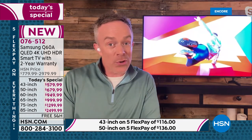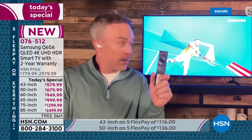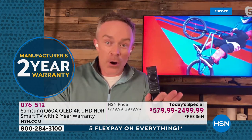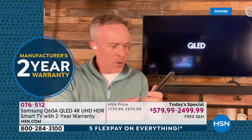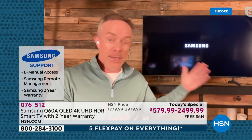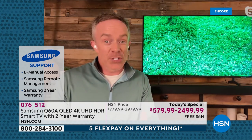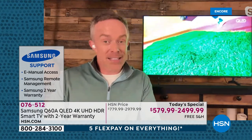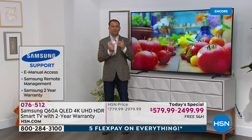Samsung and HSN have doubled the manufacturer's warranty. If you've ever been there where you can't find your Netflix button, Samsung can actually take over remote management and fix the television for you — peace of mind from the moment you get it home. The free shipping is not something to ignore either, because these are larger sizes. They ship by appointment — that's the way HSN wants it delivered to your door.